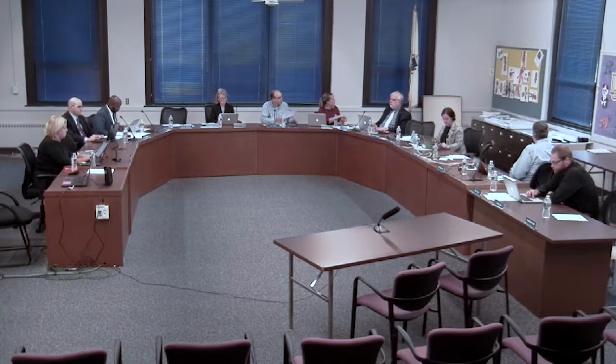Welcome back everyone to the first school committee meeting of the school year. It's Thursday, September 12th. I'm Len Cardin, chair of the Arlington School Committee. Tonight we're going to open with artwork from the Monomoy Preschool.